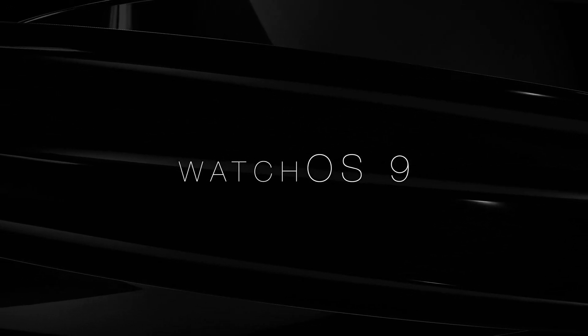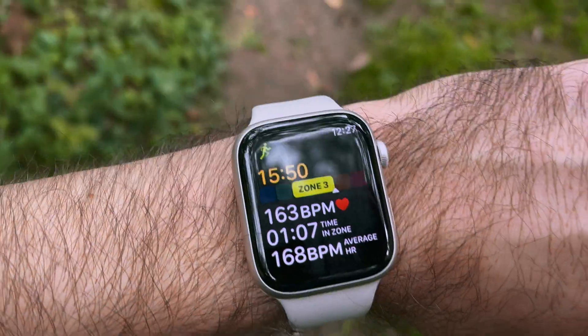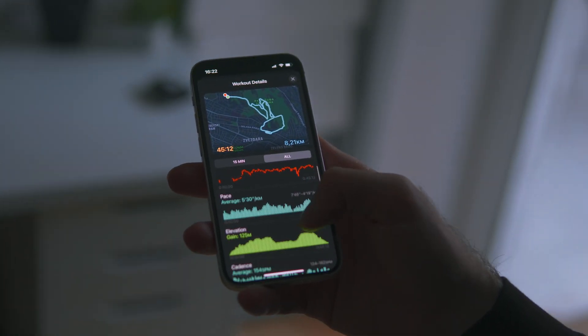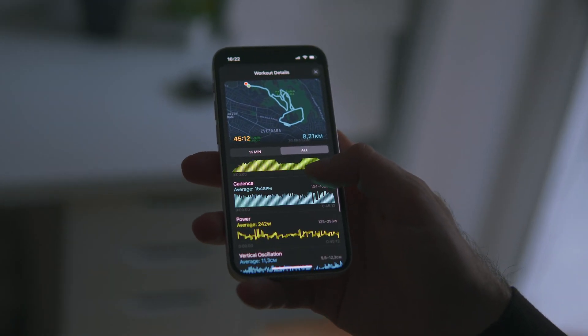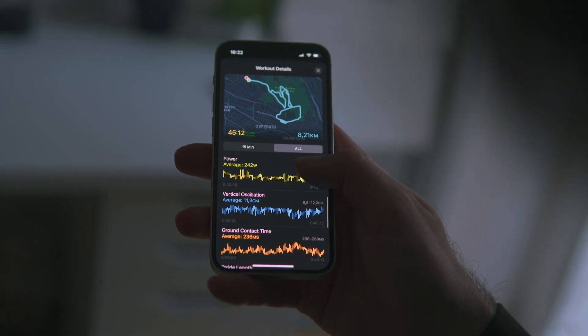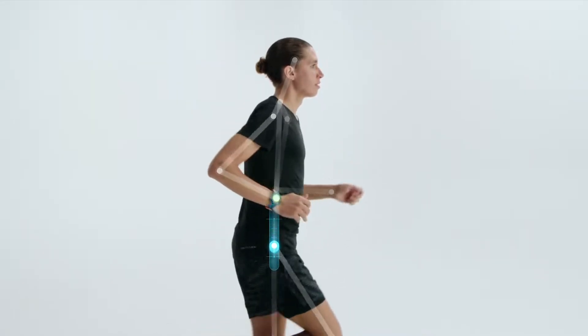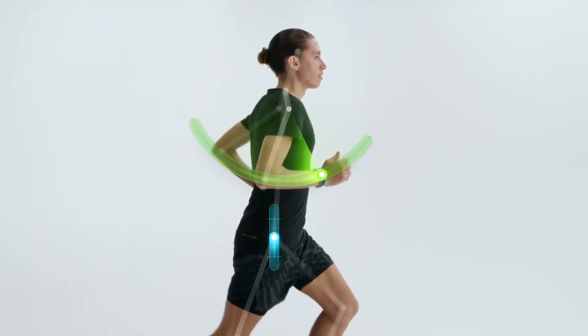Now let's talk about watchOS 9. As a passionate runner, this update was just what I needed. They finally added heart rate zone tracking while running, and on top of that there's so much more useful information about your runs: power output, ground contact time, stride length, and even vertical oscillations, using some pretty cool scanning techniques to detect it.